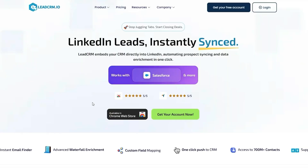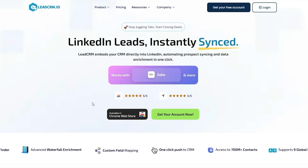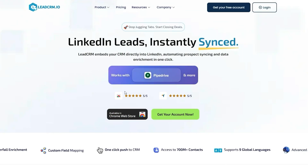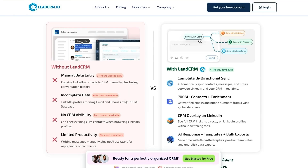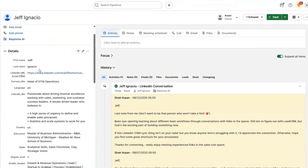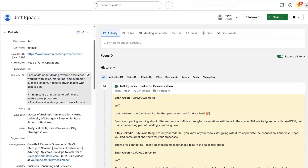LinkedIn plus CRM sync, 700 million profiles with 40 filters, waterfall enrichment with 10+ vendors, bulk export and enrichment from Sales Navigator, and AI-powered templates, replies, and analytics. To get started, just connect your CRM and every LinkedIn conversation automatically syncs. Past and future messages show up right inside your CRM — no manual updates needed.